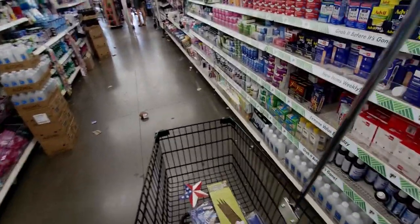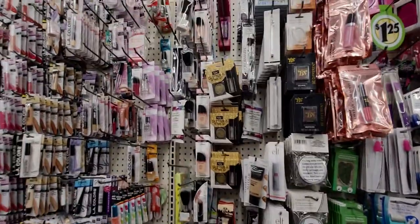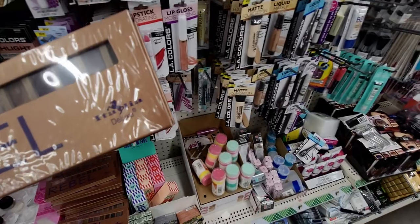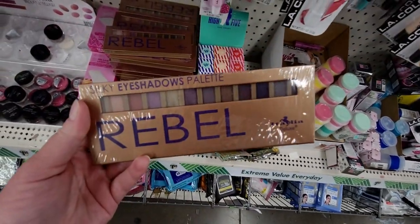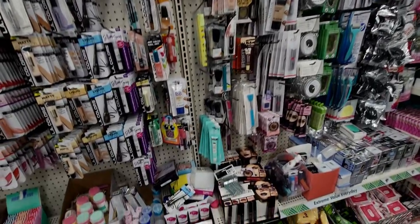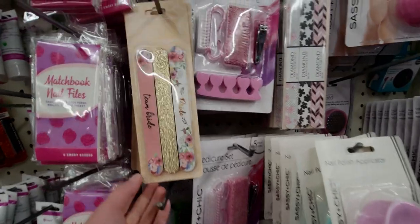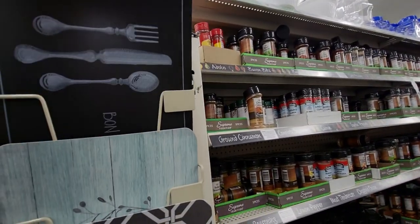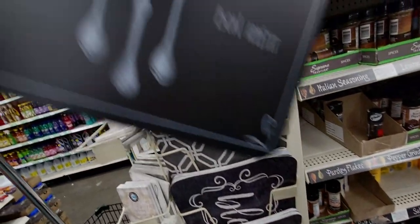Heading down the beauty aisle — I'm going to see if they have any Ioni lashes, that would be amazing. They have a brand called Italio — a silky eyeshadow palette. Lip balms too. As far as new cosmetics, that's about it. These wedding nail files are pretty. And these chalkboard-looking placemats are so cute — 'Bon Appétit,' so adorable!